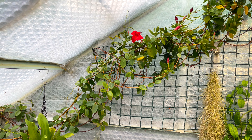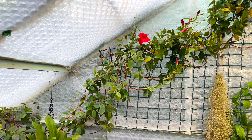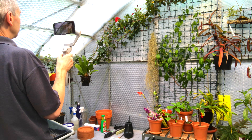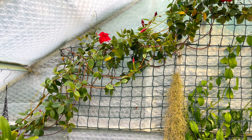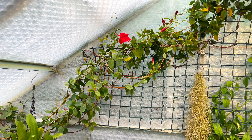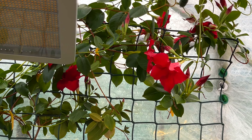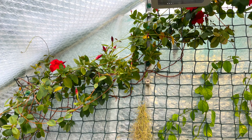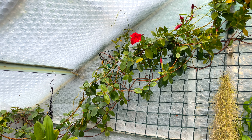Somebody recently asked if Mandevilla has a maximum temperature. Think about where it grows — in a forest in a tropical area. It's a climber, and once it gets its head into the sun it's quite happy. The sun would have to be really, really hot to cause harm. The main problem is if you've got it in a pot, because it's going to be a lot more stressed if direct sun falls on that pot. I would suggest you try to shelter the pot — put something in front of it, or paint it white to prevent it from overheating those roots.